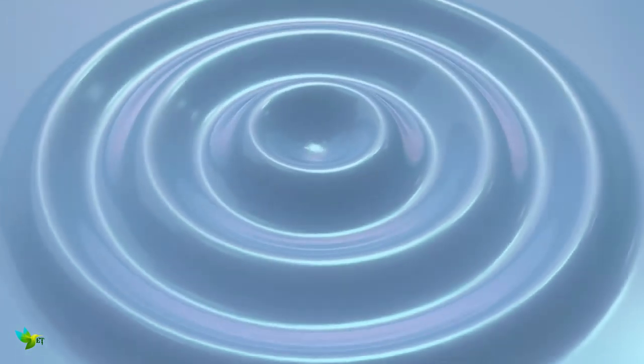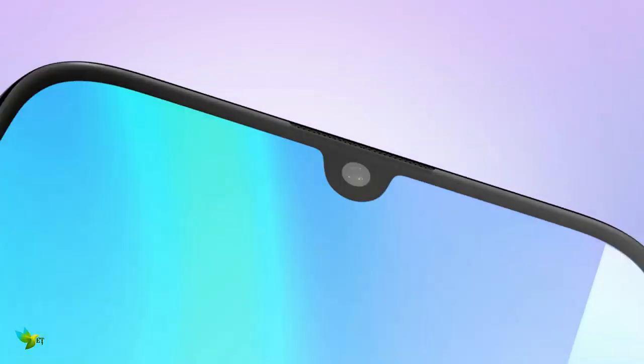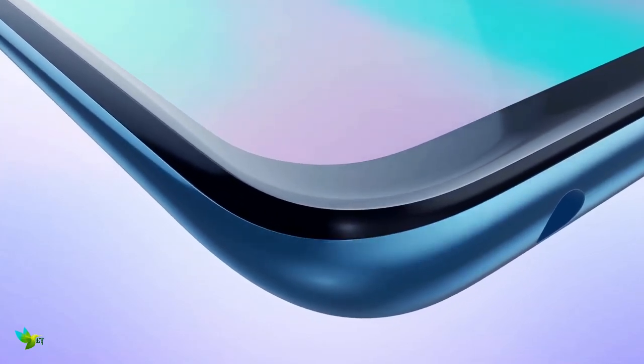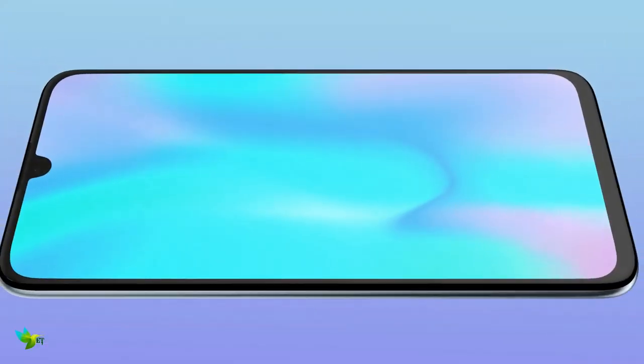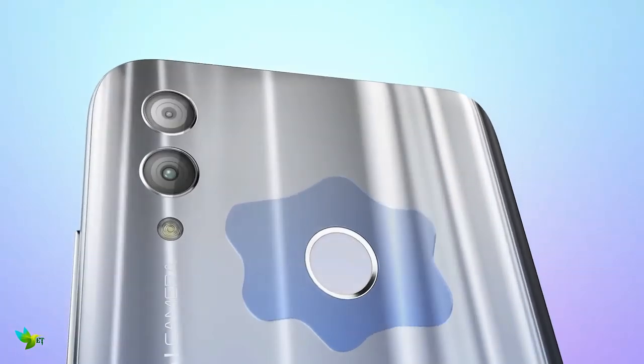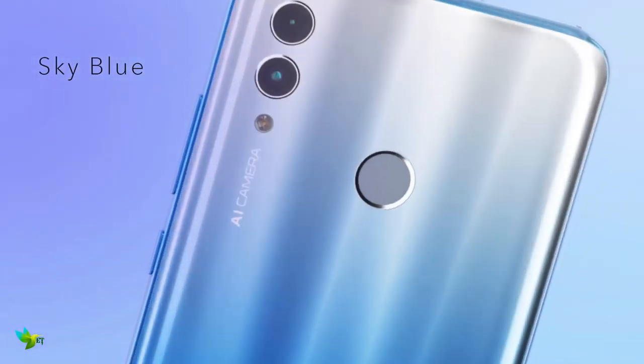The Honor 10 Lite is the latest in a recent wave of mid-range smartphones that look like flagships. It has a premium look and feel despite featuring a plastic back and sides. Honor opted for an LCD screen over QHD, with a long 19.5:9 aspect ratio and very light bezels, with an almost 90% screen-to-body ratio.